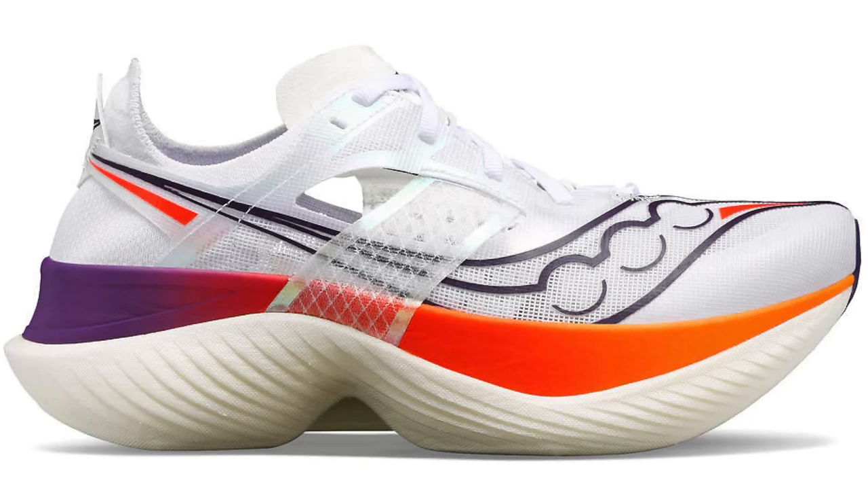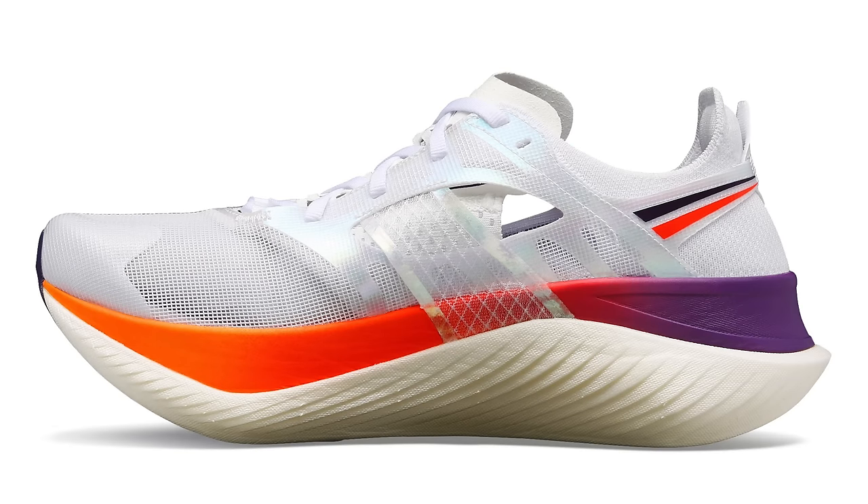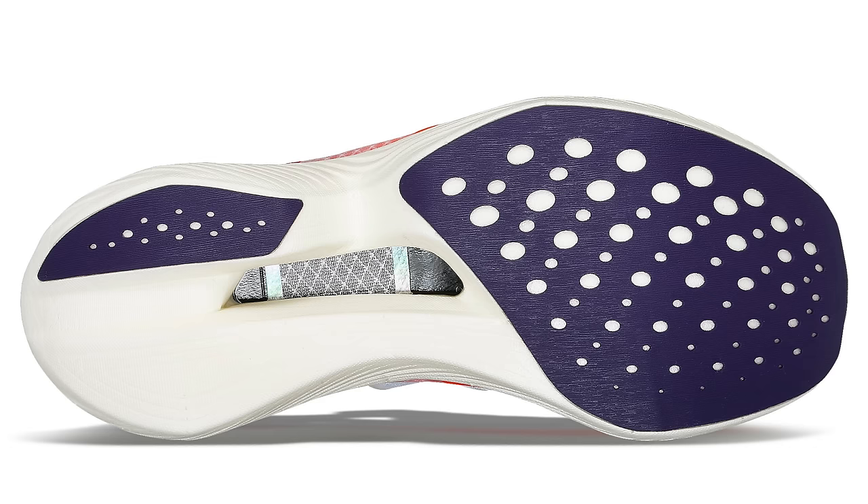This could be some way off — maybe even the end of the year, like the Zoomfly 6. Though we do have some new colourways dropping of the existing Endorphin Elite, including a blue version coming out very soon alongside the white, red and purple version we had recently. There's been an influx of so many new models over the last two months.